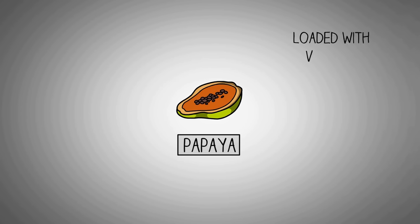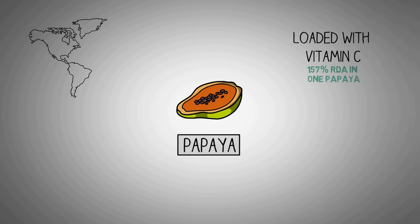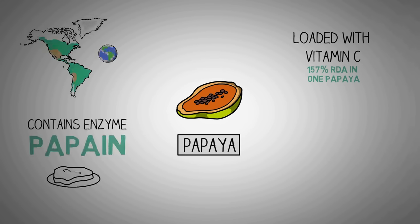Papaya is a fruit that is loaded with vitamin C. You can find 157% of the daily recommended amount of vitamin C in a single papaya. It originated in Central America and Southern Mexico but this fruit is now grown in many other parts of the world. Papaya contains an enzyme called papain which can break down tough protein chains found in muscle meat and can help in digestion also.